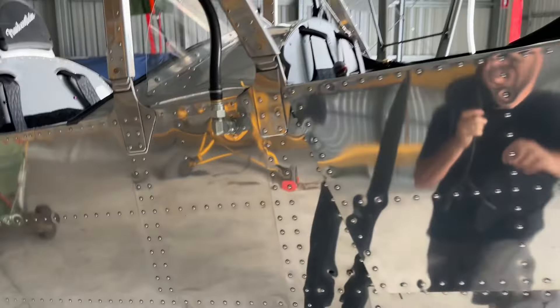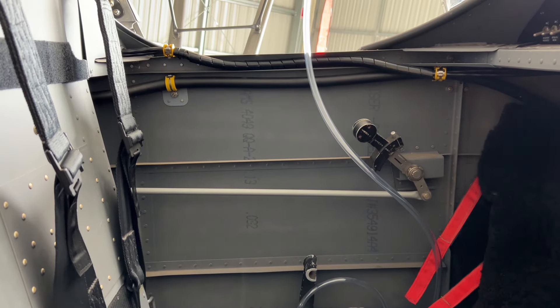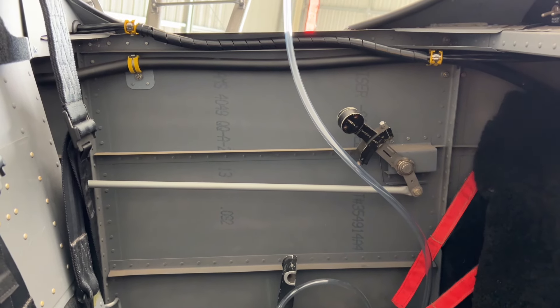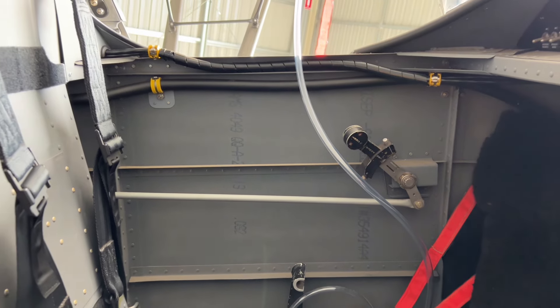First off, the experimental decal — that'll have to go in the front cockpit, because that's more of a warning to the passenger than to the owner, because the owner already knows it's experimental. I reckon right there, just underneath that fuel line where the throttle is — I reckon that's a perfect spot for it.